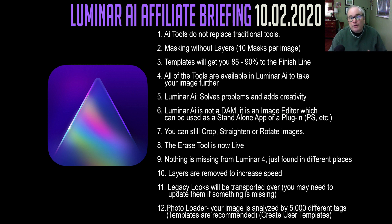Number two: masking without layers. There's no more layers in Luminar AI. You can do 10 masks per image — that's as of the time of the briefing; they said it could change, but probably not. So you can do up to 10 masks per image without using layers.